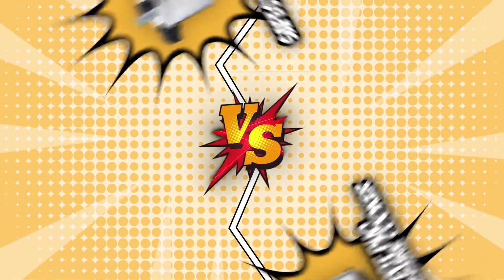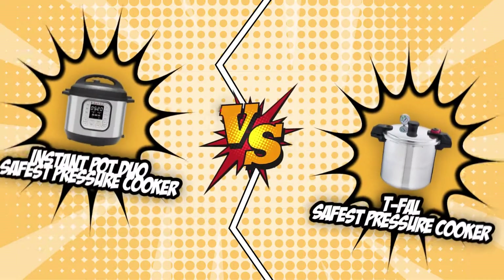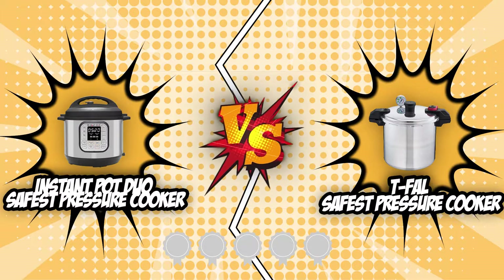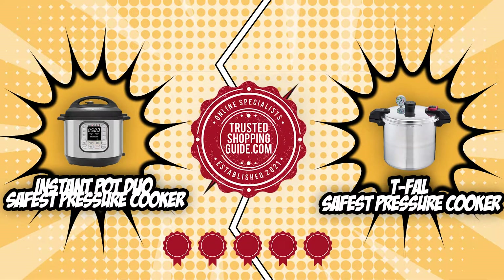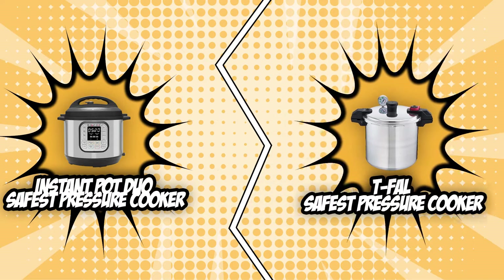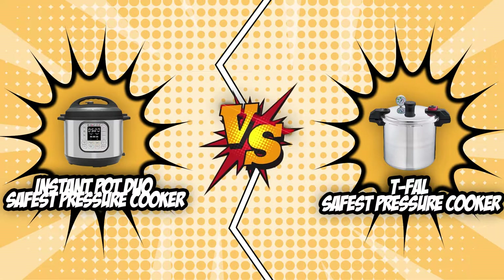In today's video, we will be pitting two top-of-the-line pressure cookers — the Instant Pot Duo and the T-Fal safest pressure cooker — against each other in a battle of style and substance. Both of these units have earned five badges from our team at TrustedShoppingGuy.com, ensuring their quality, durability, and performance. However, there's only one room for a winner, so sit back, relax, and watch as we battle it out in today's brand wars.